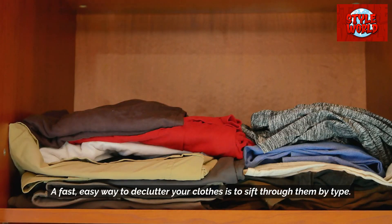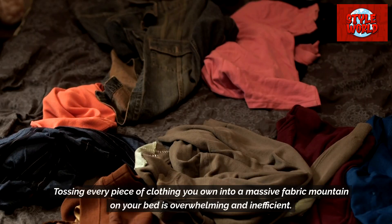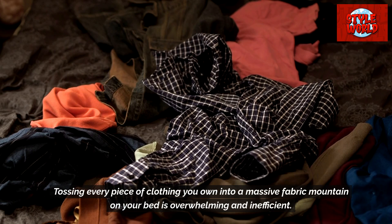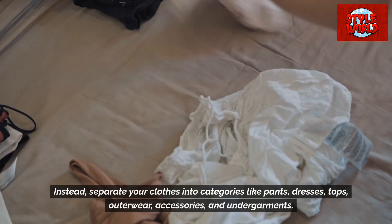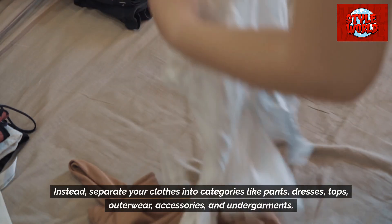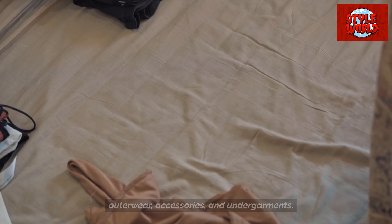A fast, easy way to declutter your clothes is to sift through them by type. Tossing every piece of clothing you own into a massive fabric mountain on your bed is overwhelming and inefficient. Instead, separate your clothes into categories like pants, dresses, tops, outerwear, accessories, and undergarments.